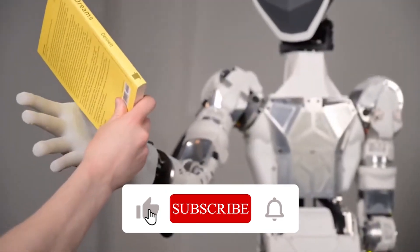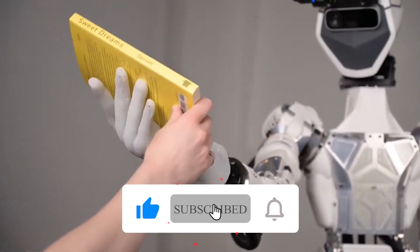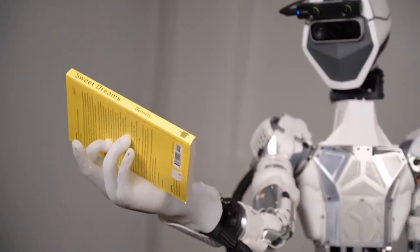Thanks for watching and we'll see you in the next video. Stay curious and keep exploring the world of technology.